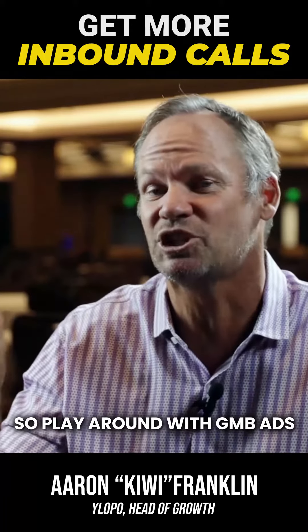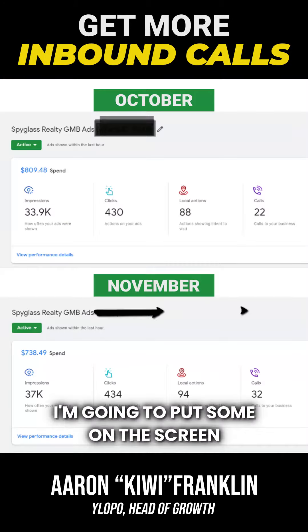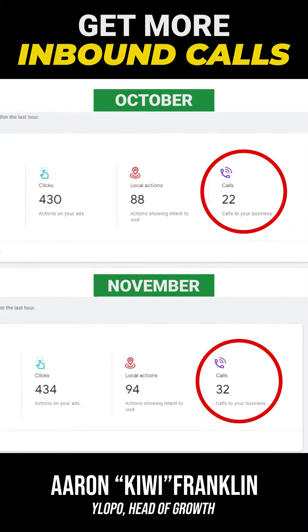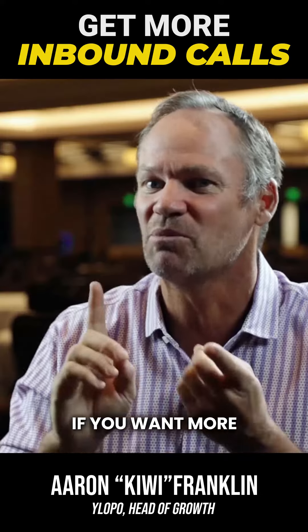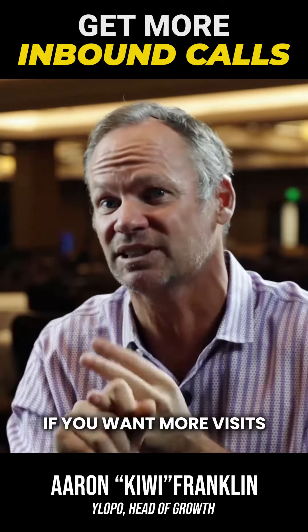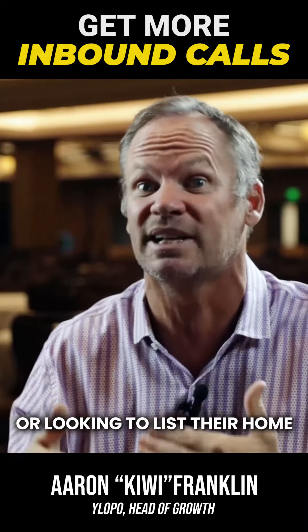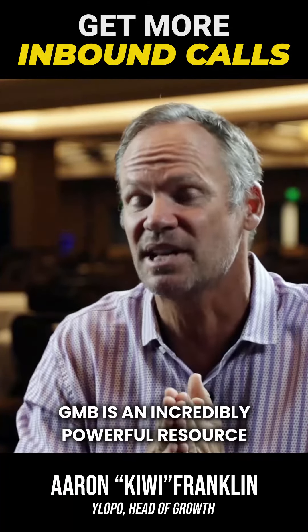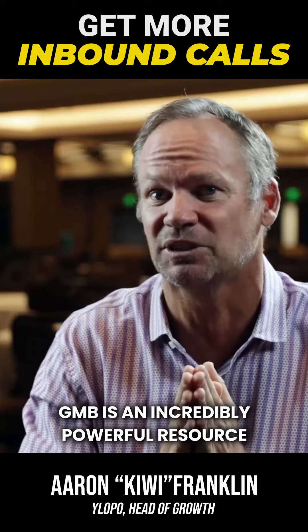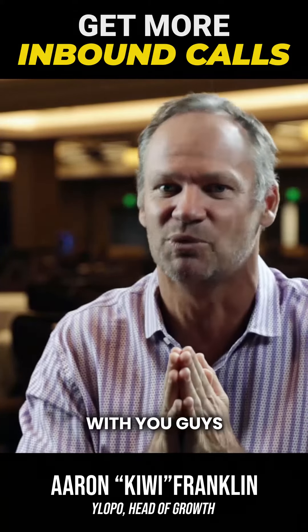Play around with GMB ads — we've seen a lot of success, and I'm going to put some results on the screen. If you want more foot traffic into the office, more phone calls, more visits — all from local people in your market looking to buy real estate or list their home — GMB is an incredibly powerful resource. These ads are a little hidden nugget I wanted to share with you guys.